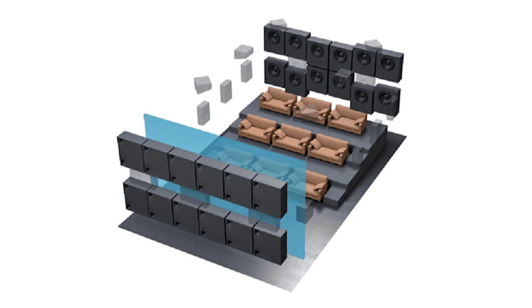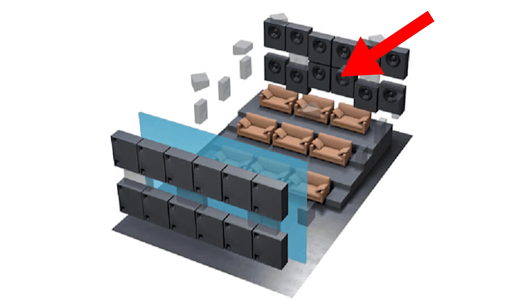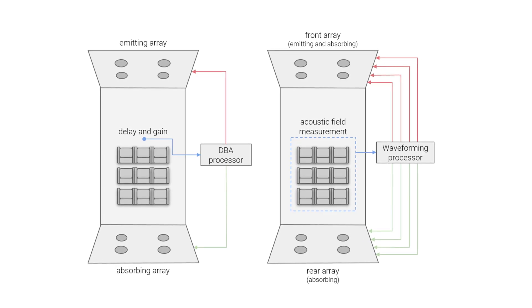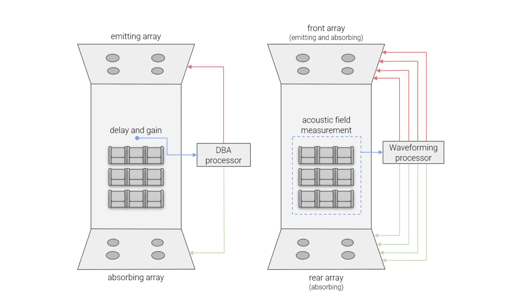Trinnov developed a solution to this problem which they call waveforming. In a waveforming system, the multiple subwoofer and room correction software approach to bass optimization are combined. An array of subwoofers is placed along the front wall and a complementary array is placed along the rear wall. The front woofers transmit the bass while the rear woofers cancel out or absorb the bass. The concept isn't entirely new — double bass arrays, or DBAs, have been deployed for years — but Trinnov's waveforming takes this to the next level via precise measurements and advanced proprietary software. With the proper waveforming deployment, listeners hear the original bass signal without interference from standing waves.